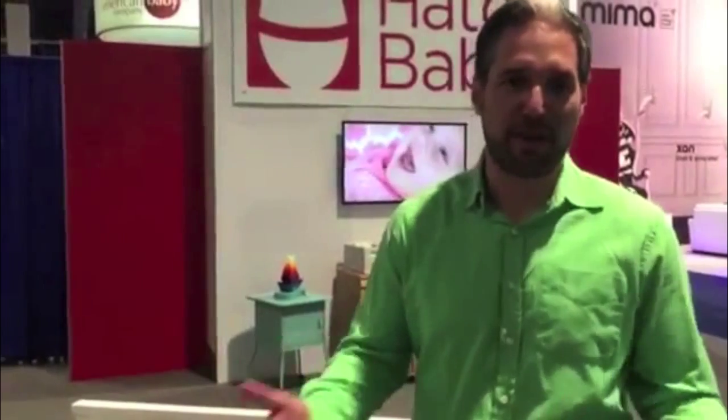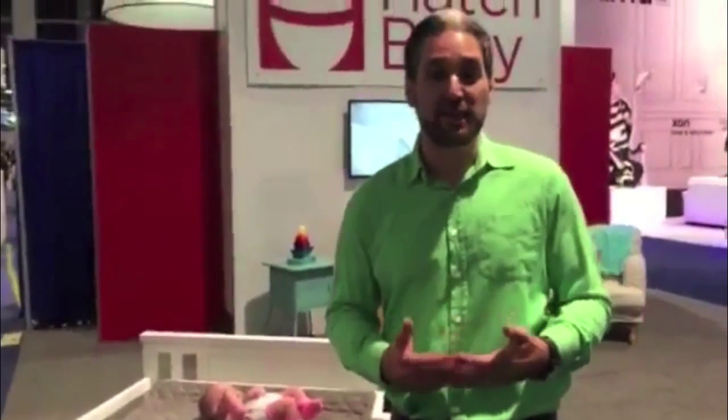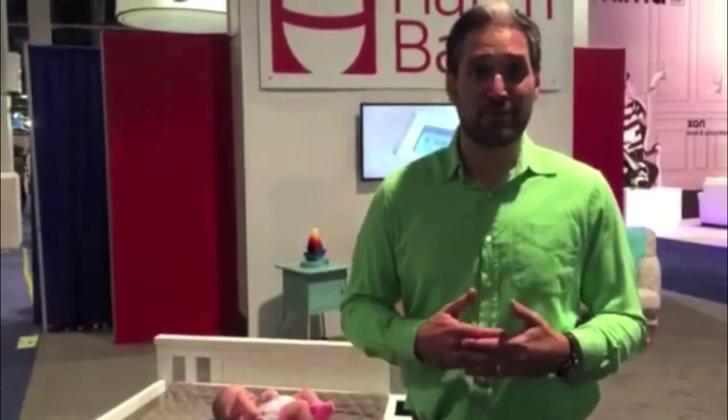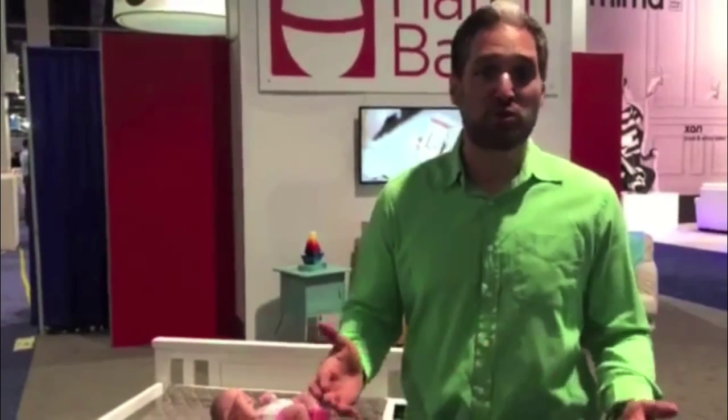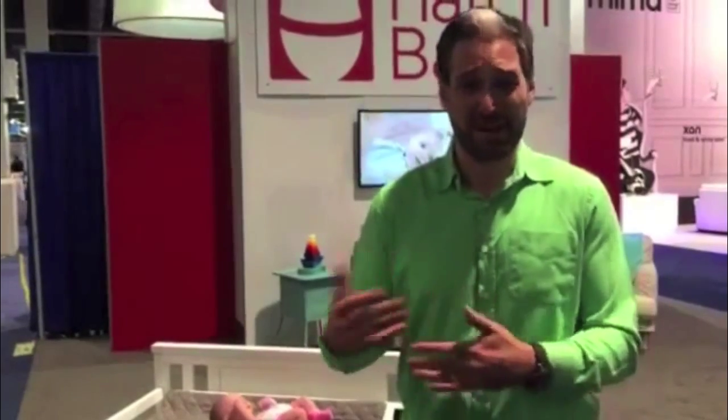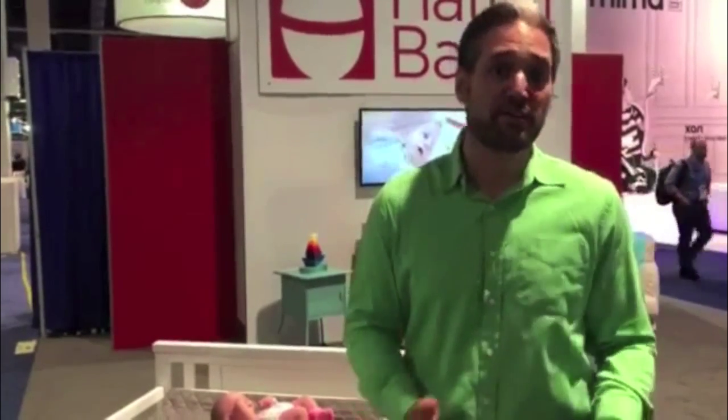And you may think that this is just like a scale that weighs baby to make parents crazy and neurotic, but that's not exactly what's going on here. Hatch Baby is a company that's dedicated to giving new parents insights into their experience as new parents. Parents are always wondering if they're feeding their baby enough food, or when to change diapers, and how to give the right information to the pediatrician when they ask questions.